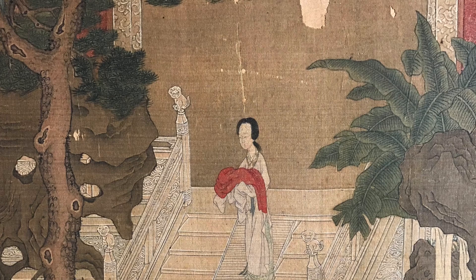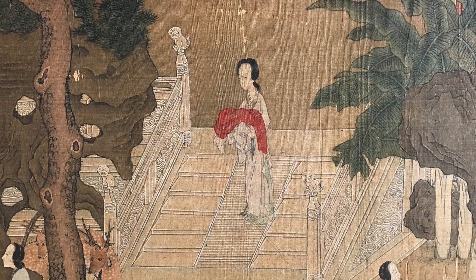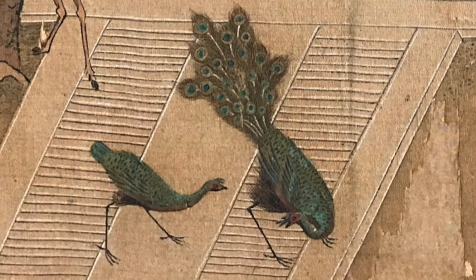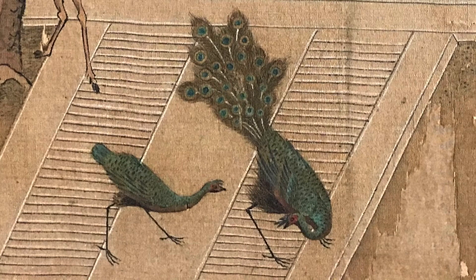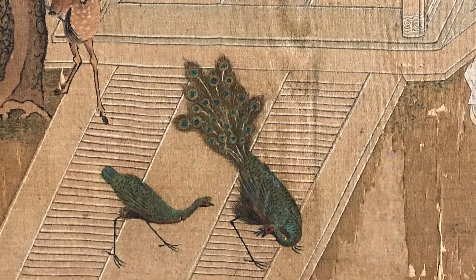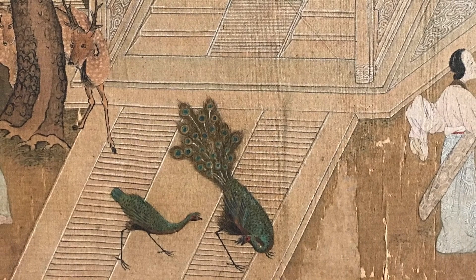Dancing peacocks, a deer couple, and bringing a red cloth: a woman holding an auspicious red cloth descends the steps of the palace. The steps are divided into three sections to indicate the high status of the building. The carved lion finials along the stair railings not only beautify the space but also provide symbolic protection. A peacock and a peahen dance on the lower steps. Considered a bird of culture that brings civilization to the world, peacocks are affiliated with nine virtues: proper appearance, clear voice, graceful walk, punctuality, restrained appetite, contentment, loyalty, morality, and the ability to learn from its faults.